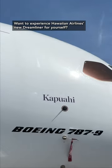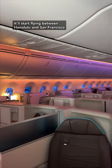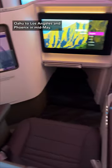Want to experience Hawaiian Airlines' new Dreamliner for yourself? It'll start flying between Honolulu and San Francisco in mid-April, before switching to flights from Oahu to Los Angeles and Phoenix in mid-May.